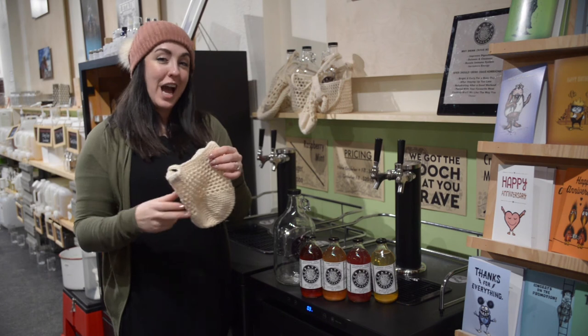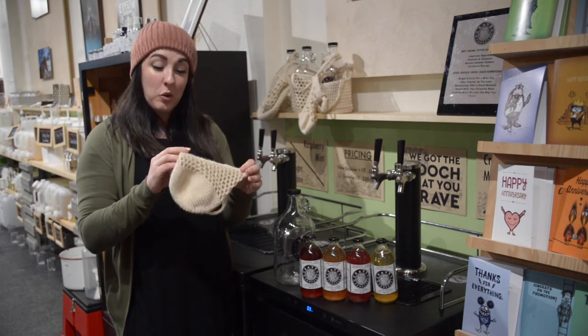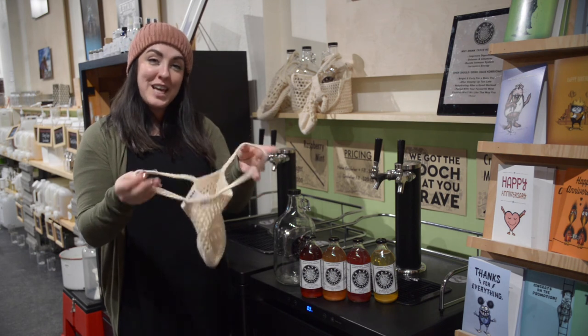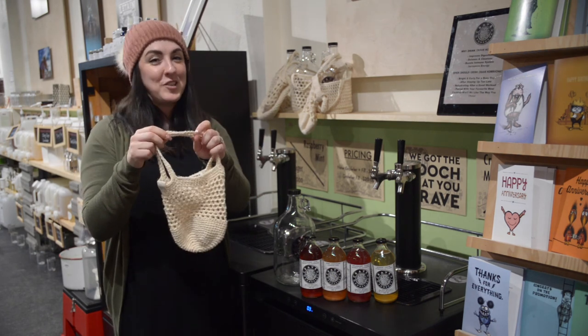And if you're looking for a fun little add-on for your kombucha, we have these locally made Bear Creek growler holders so you can just throw your growler right inside and then you have some nice little handles to carry it so you don't drop it on your way out.